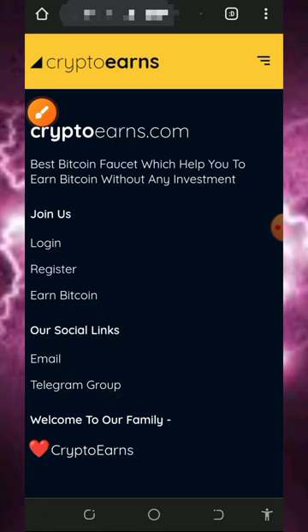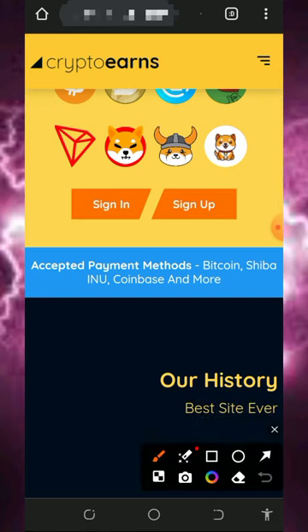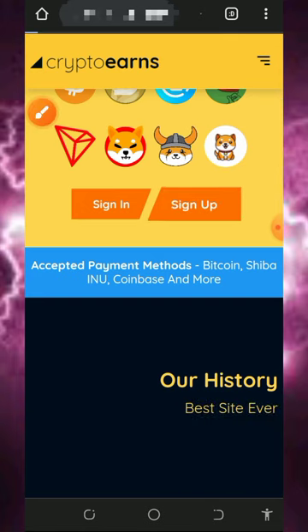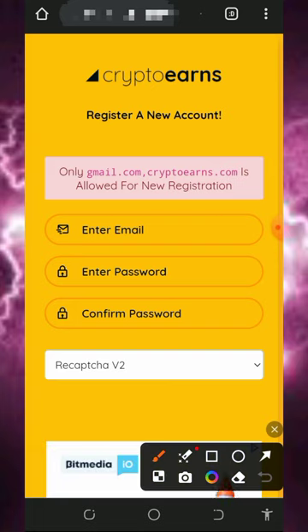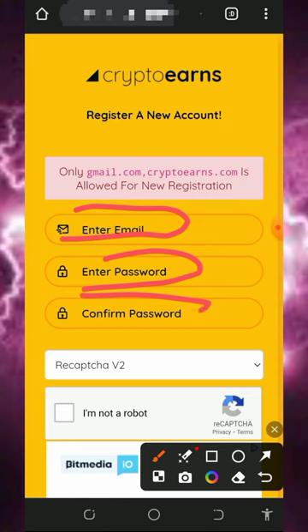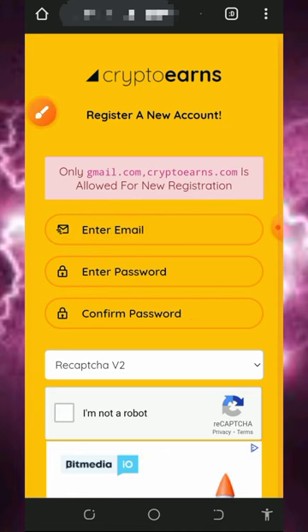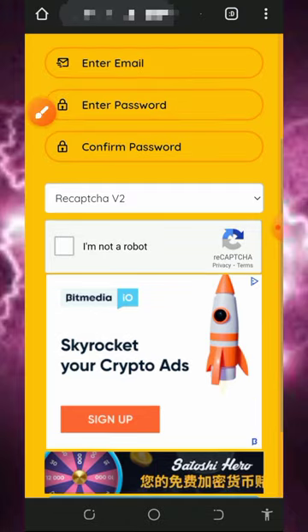You can also find their Telegram group in case you want to join. After checking all that out, register an account by tapping on the sign up button on the screen. It only requires a Gmail account to create an account on this platform, so make sure you have one. Enter your email address, enter your password, confirm your password, verify you're not a robot, then scroll down and tap the register button. Once registered, just log in to your dashboard.